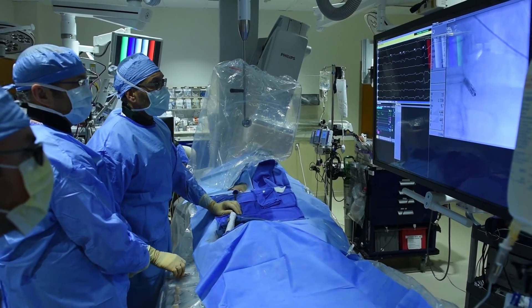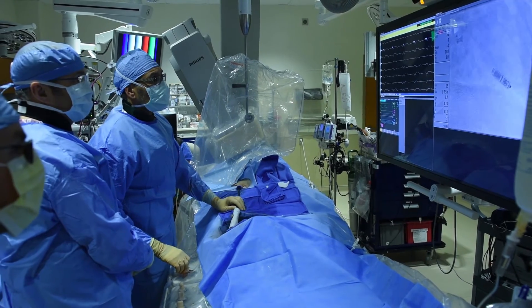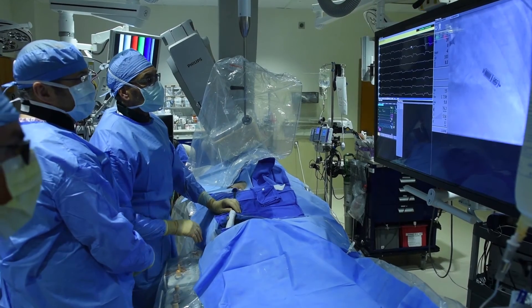The device can last 8 to 12 years, and when the patient needs another pacemaker, we just implant another one, which by then will probably be even smaller than this one next to it.